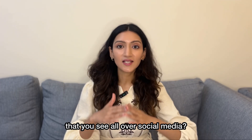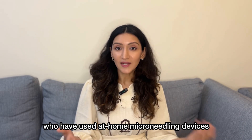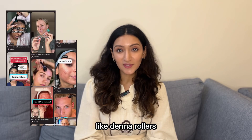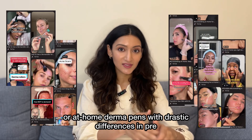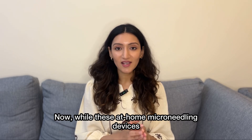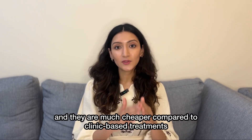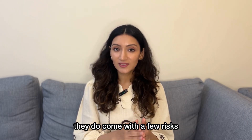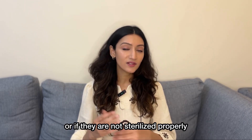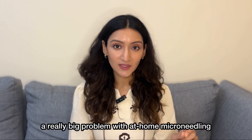Now, what about all of those devices that you see all over social media? There are a lot of pictures of people who have used at-home microneedling devices like derma rollers or at-home derma pens with drastic differences in pre and post results. While these at-home microneedling devices are readily available online and much cheaper compared to clinic-based treatments, they do come with a few risks. If you're not cleaning them properly or if they are not sterilized properly, they actually increase the risk of infections. Trust me, infection can be a really big problem with at-home microneedling.